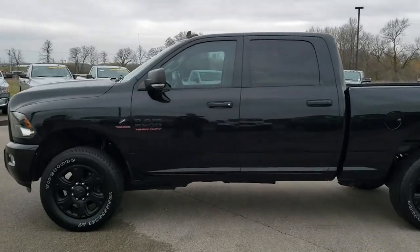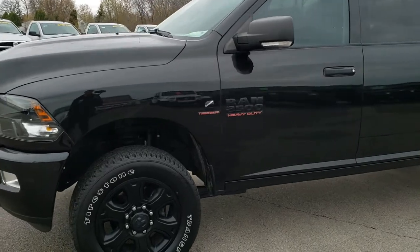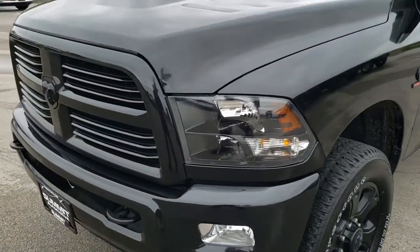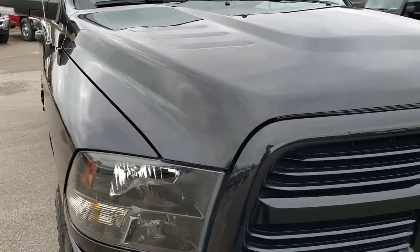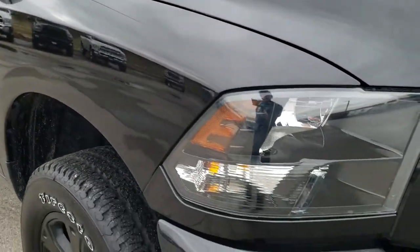This is stock number 10005. We are here at Summit Automotive in Fond du Lac, Wisconsin — your new and used heavy-duty truck headquarters. Today we are checking out this super clean 2016 Ram 2500 Crew Cab Short Box Cummins Diesel.